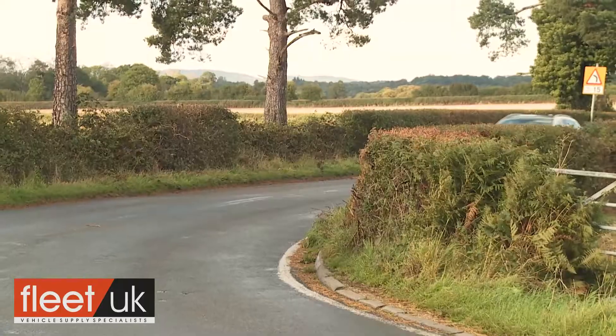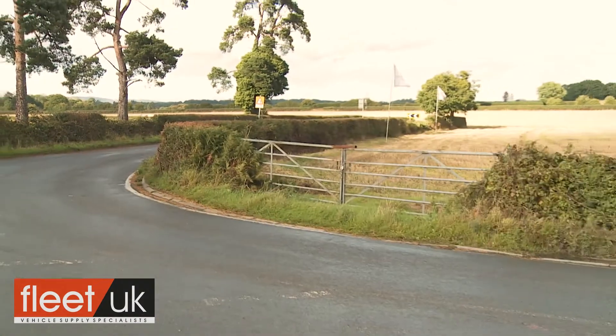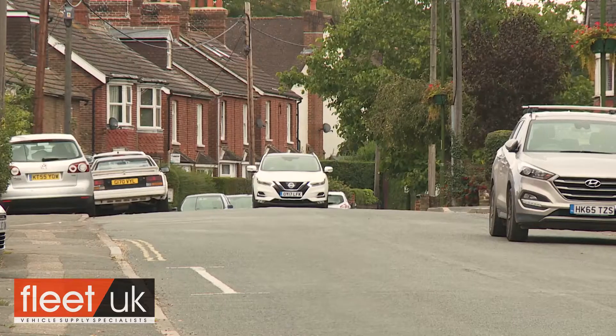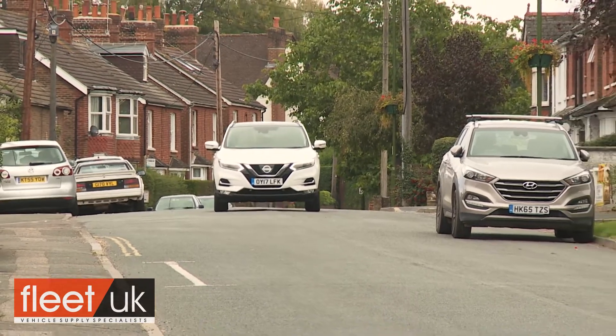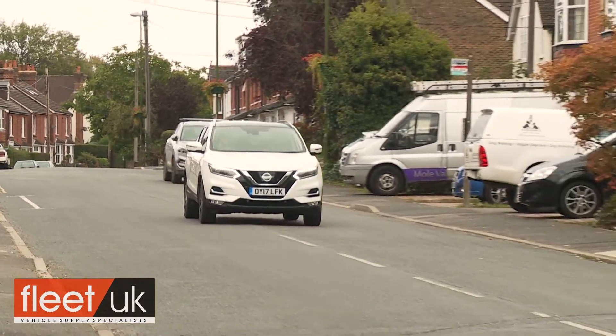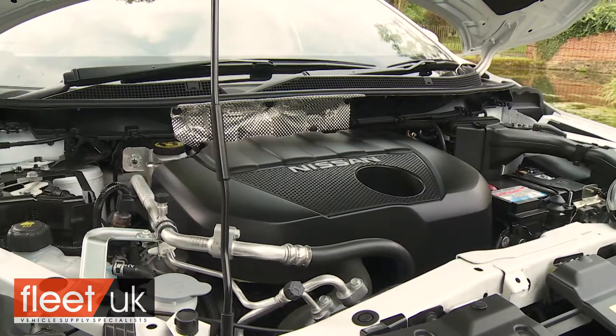That's aided by active trace control — a system that helps get the power down through the bends. Where this Qashqai remains a class leader is in the areas of ride and refinement, and they've been both further improved with this revised model. It is the quietest car in the class, and we particularly like the clever active ride control system that subtly dabs the brakes over bumps that might otherwise cause the body to pitch about.